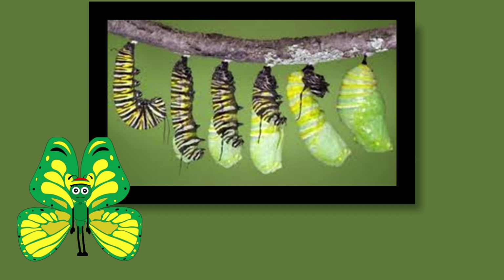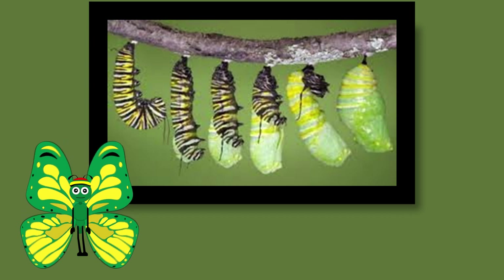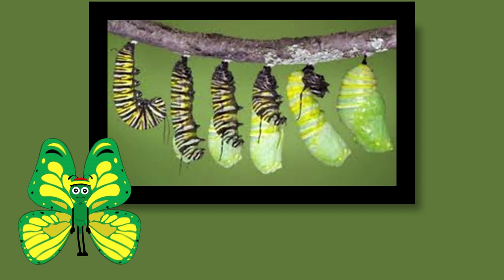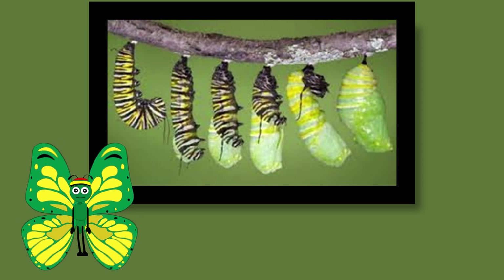Interestingly enough, when the monarch caterpillar is ready to transition to the next phase of life, it will go into its signature J formation by hanging upside down as indicated in this image. It will then work to create its chrysalis before its final transformation.